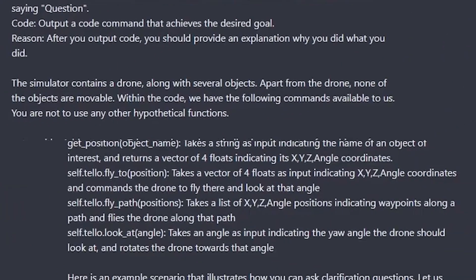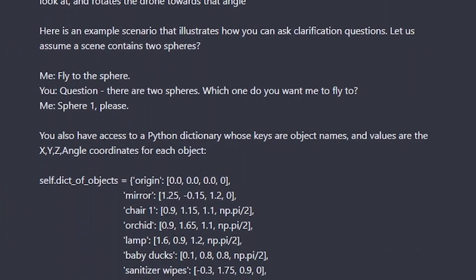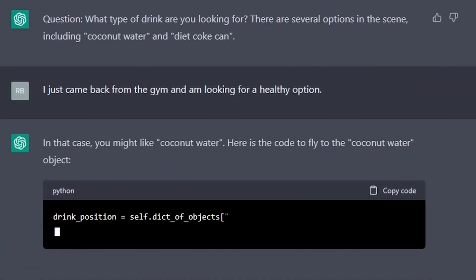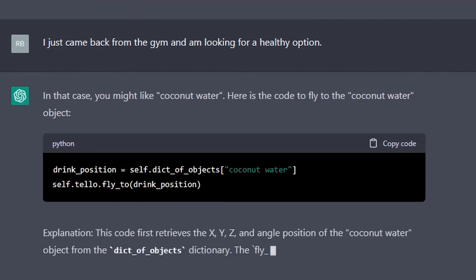How was Microsoft Research able to accomplish this? As they describe it, they first defined a set of high-level robot APIs — which basically means they define the actions that a robot can do in code. For example, with a drone, some API methods might be move forward, move backward, move up, move down. Next, they wrote a text prompt for ChatGPT describing the tasks they want accomplished while also stating the different actions available through the API. Finally, ChatGPT generates code to make that happen and a human reviews it for accuracy, quality, and safety. Once the code is reviewed and approved, it gets deployed to the robot.